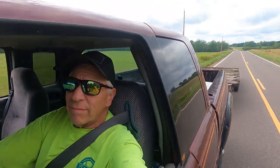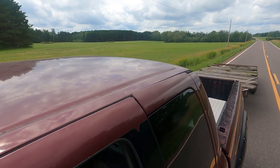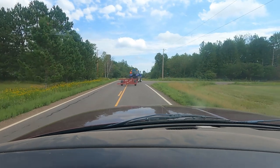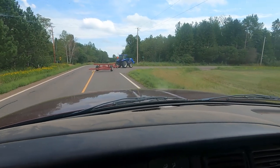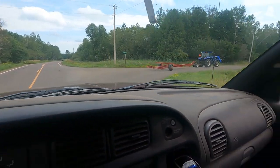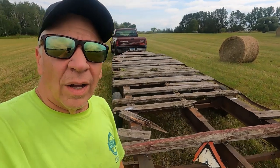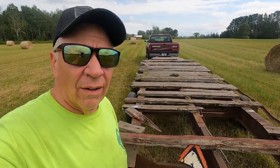We're back at it now. I'm in the Dodge pulling the old bale hauling trailer, and Dawn's in front of me with the new bale hauling trailer and her tractor, and we're headed over to the big field to bring home hay.